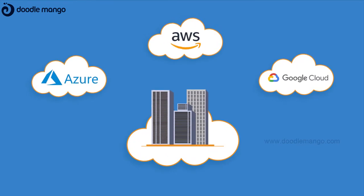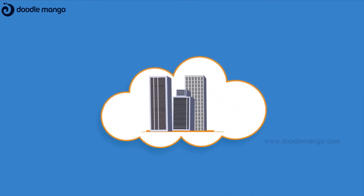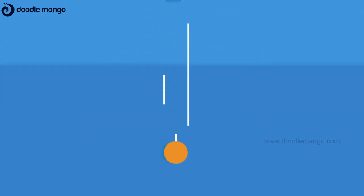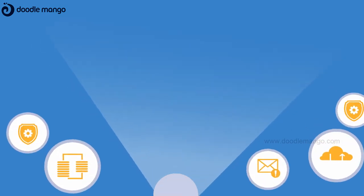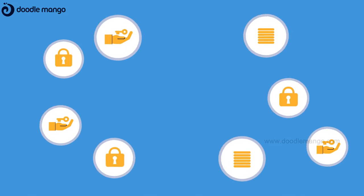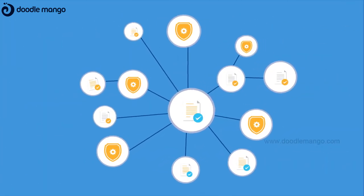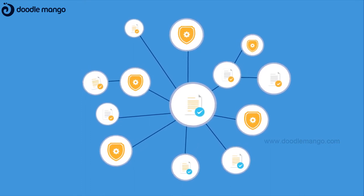While most of the organizations today are born in the cloud, others are now in a race to adopt a cloud-first strategy. But how secure is the cloud? Are there any blind spots in your cloud environment? Are there any over-provisioned privileges? How do you ensure compliance with various security standards and regulations in the cloud?